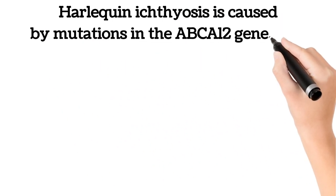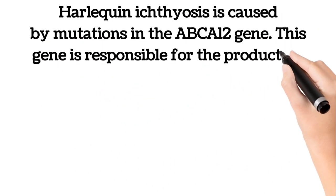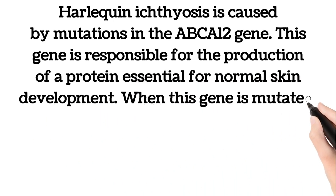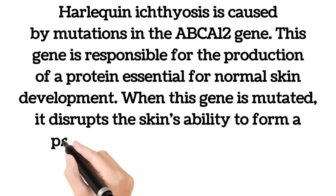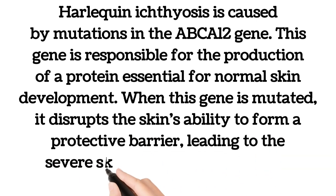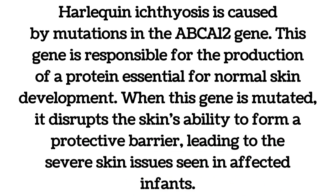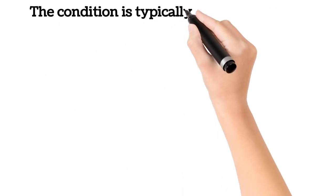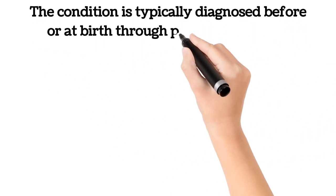Harlequin ichthyosis is caused by mutations in the ABCA12 gene. This gene is responsible for the production of a protein essential for normal skin development. When this gene is mutated, it disrupts the skin's ability to form a protective barrier, leading to the severe skin issues seen. The condition is typically diagnosed before or at birth through prenatal testing or clinical examination.